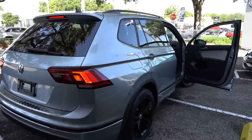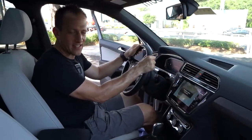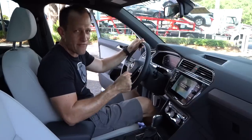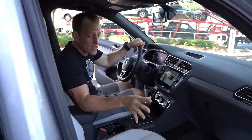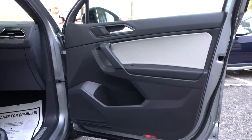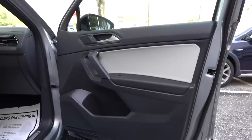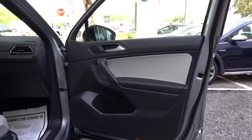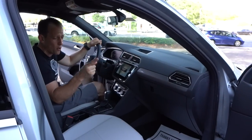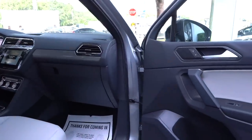We're inside the 2019 Tiguan SEL R-Line Black Edition. What's the cost? MSRP the way this one sits is $35,000. Looking at the door panels — I like what's going on. Traditionally on Volkswagens you'd just see all dark material, but there is a nice light gray back portion of the door in leather-style material. You have black leather on the armrest, which is on the harder side — but I find that with a lot of German cars. A little bit of silver trim around the door handle pull, but very simplistic and functional — that's what it's all about with the door panel on this Tiguan.